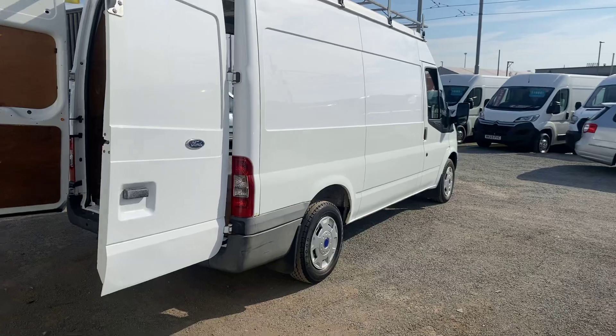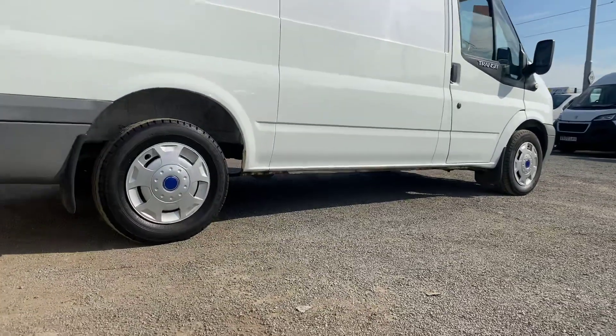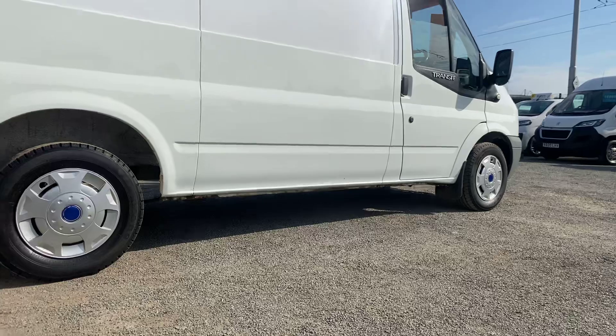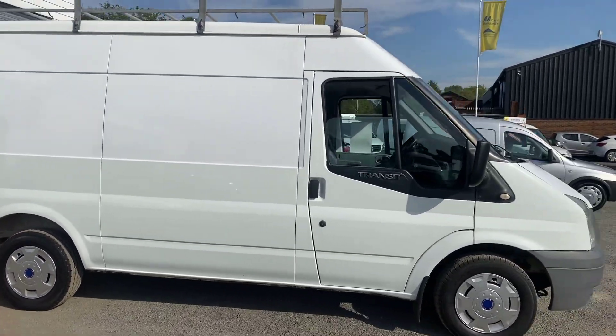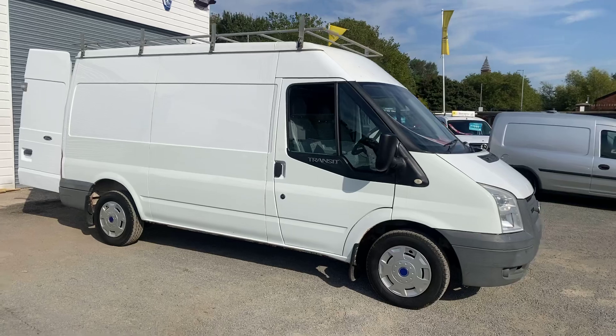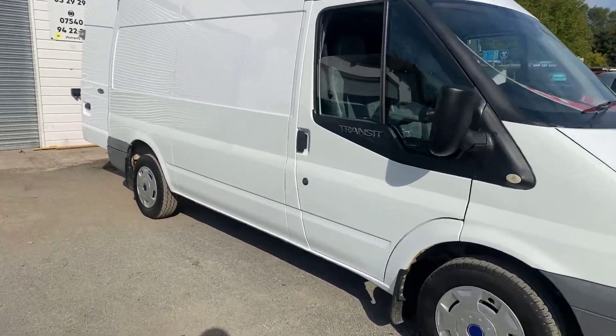It's a nice clean van with a few very small marks and blemishes — the sills are all in good condition. There's plenty of tread on all the tyres. There's no VAT to pay on this van. I'll show you inside the front cab now.